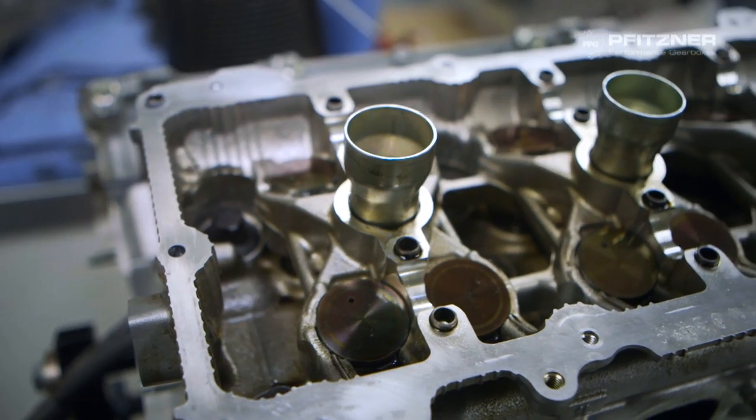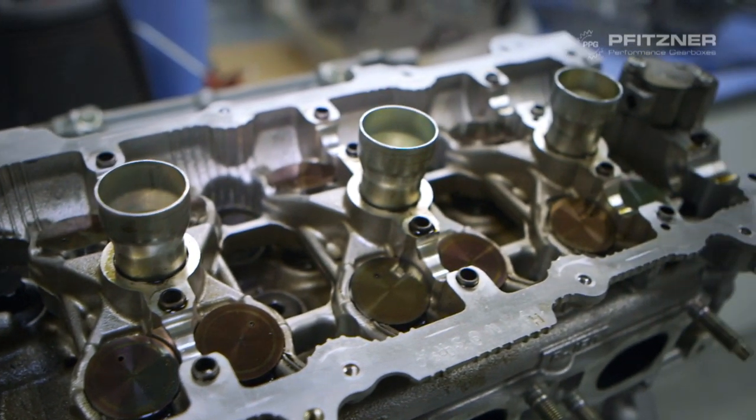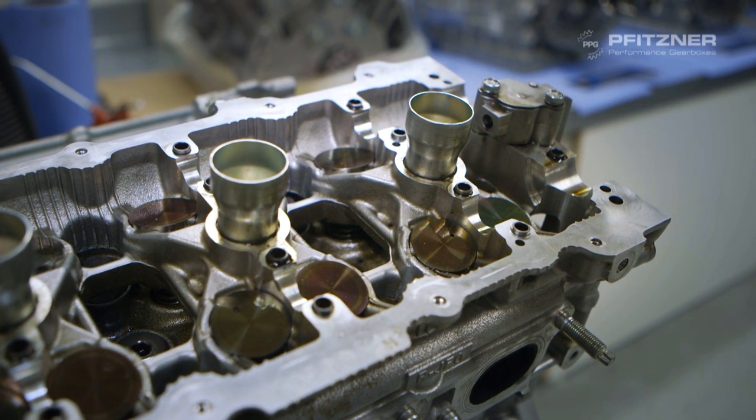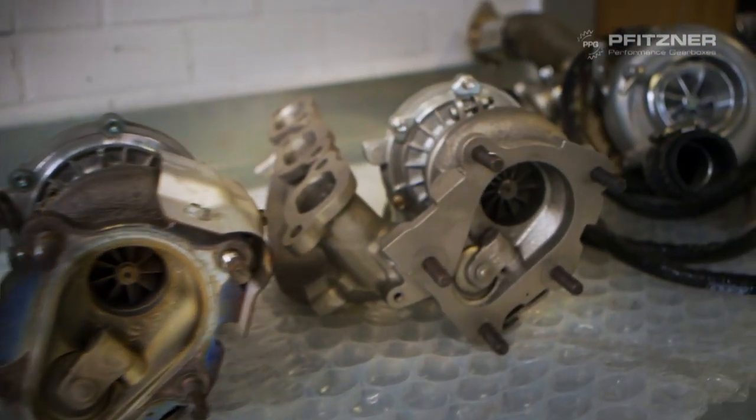To achieve that we've installed better conrods, pistons, bearings, valve springs, camshafts, crankshafts and so much more. The internals are completely improved to handle the enormous power — and let's not forget those enormous turbos.